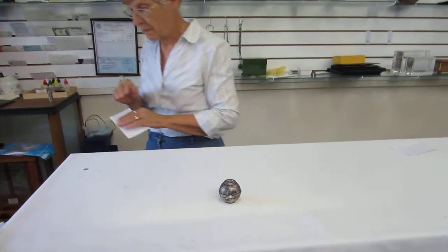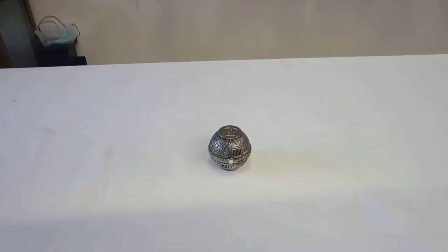Shabbos traveling candlesticks. They're available at Aaron's Jewish Books and Judaica in the mile-high city of Denver, or please check the drop-down menu below for ordering information. Thanks for joining us.